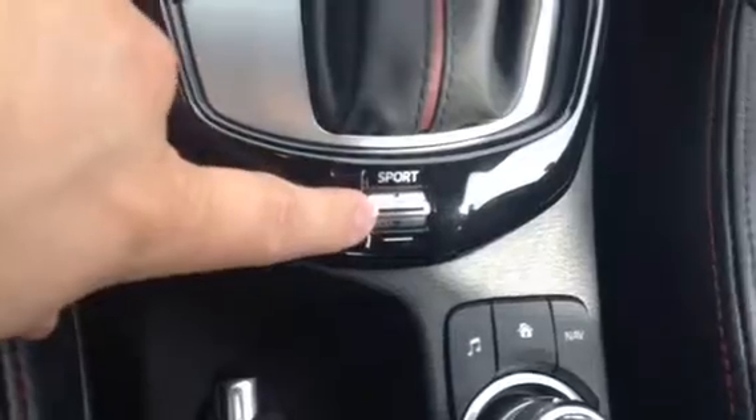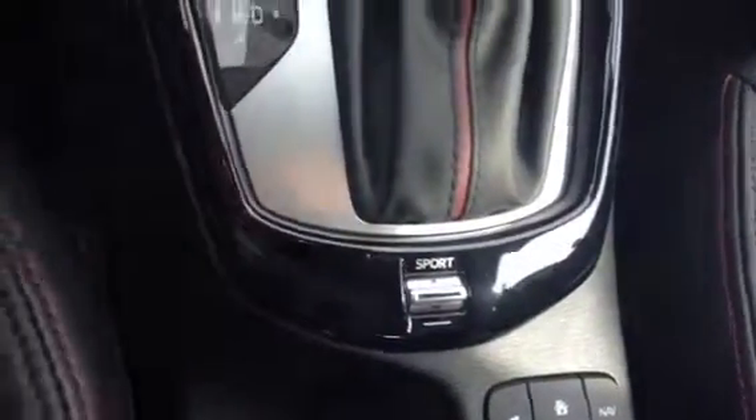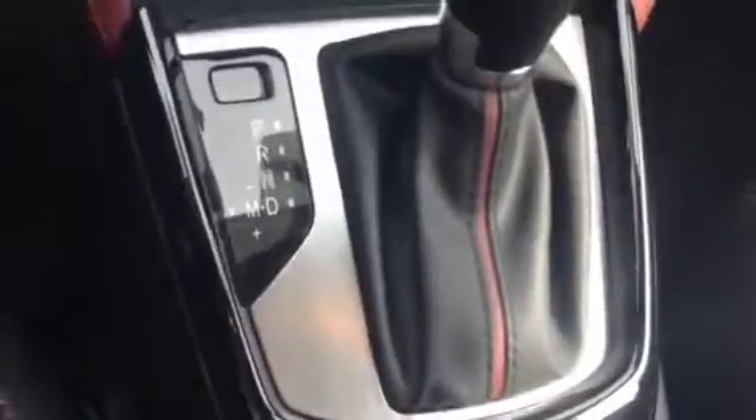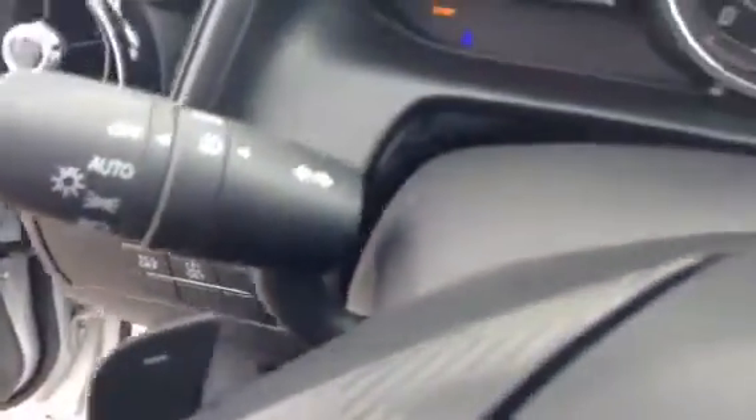Got the automatic transmission with sport mode, so if you need a little pep in your step you just click that on. It also has the option to slap it over into manual transmission, and you can switch gears by shifting up or down on the knob here or using these paddle shifters. Gives you a really fun driving experience.